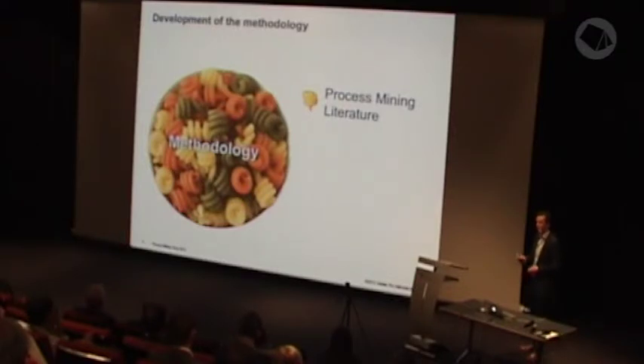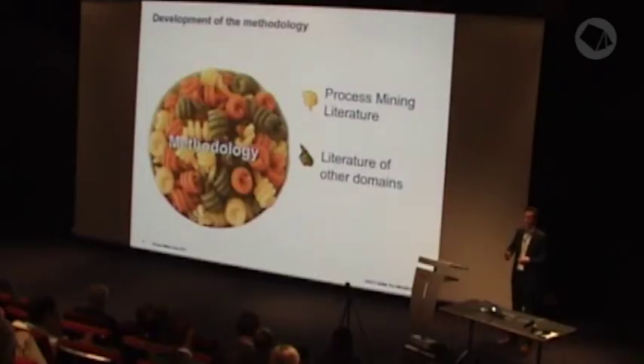The process mining methodology I developed contains several ingredients. One ingredient was process mining literature — for example, literature about event logs, retrieving information from event logs, and interpreting this information, which was quite interesting in this context. Also literature from other domains: data mining partly overlaps with process mining, and methodologies from the data mining field could give ideas about a process mining methodology.